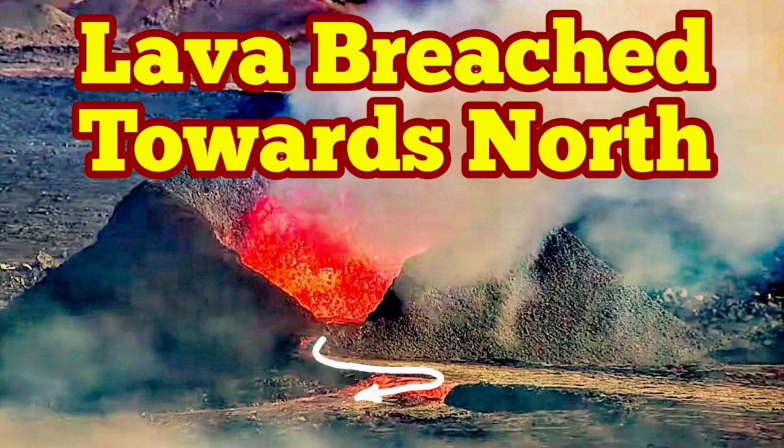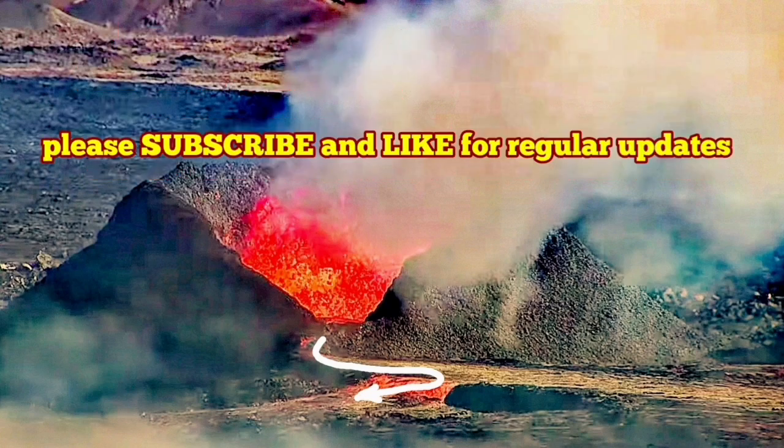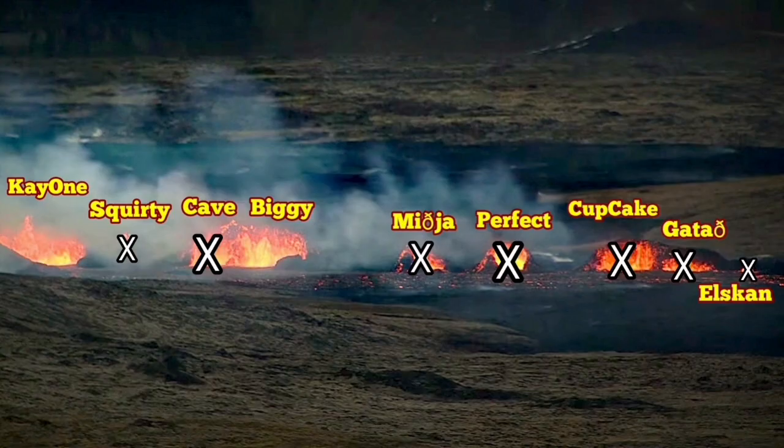I published a video which shows only two vents are active in the Sunuka crater chains in the Reykjanes Peninsula of Iceland. After releasing it, I saw a pair of satellite images released by the University of Iceland, which shows that exactly three vents were active yesterday and two vents today.